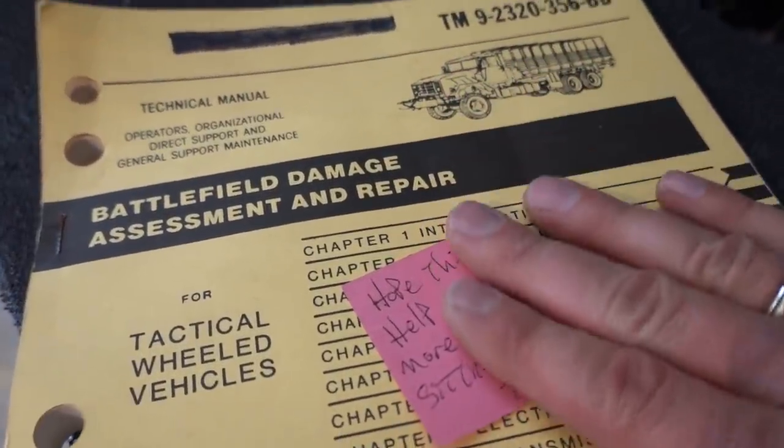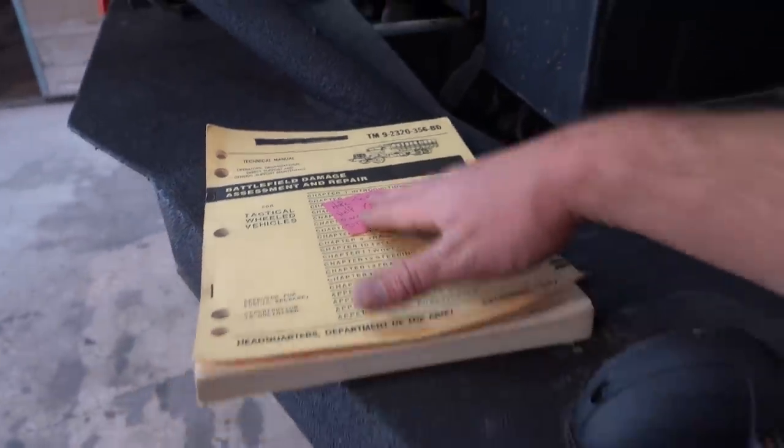Also, the guy who sent me the Battlefield Damage Assessment and Repair manual for the five-ton — thank you, you're amazing. Needless to say, I have become quite the Cummins fan lately because this truck is so awesome.